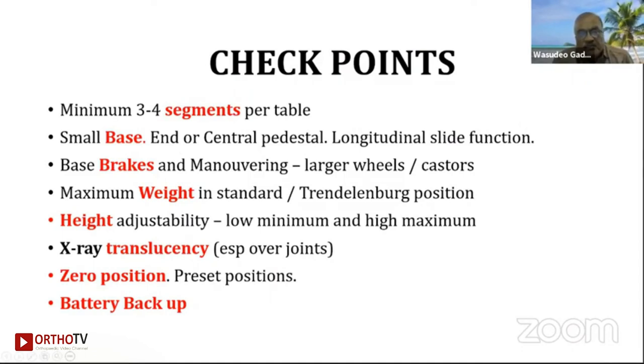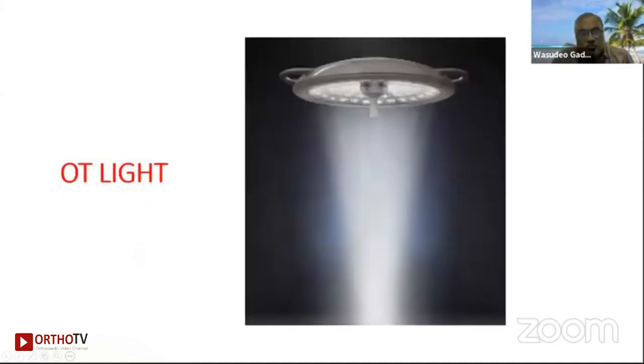Other checkpoints include: small base end or central pedestal, longitudinal slide function, base brakes, maneuvering, larger wheels and casters, maximum weight capacity in standard Trendelenburg position, high adjustability with low minimum and high maximum height, X-ray transparency, zero position, preset position memory, and battery backup if it is hydraulic or electric — though it should also be manageable by manual operation.